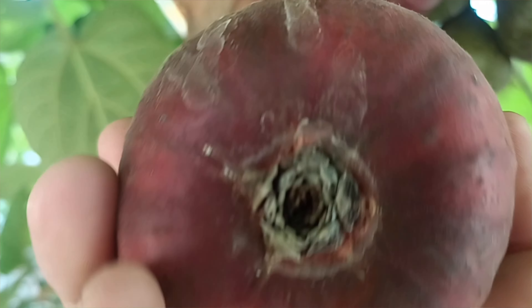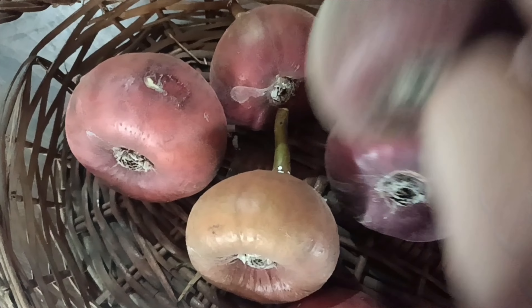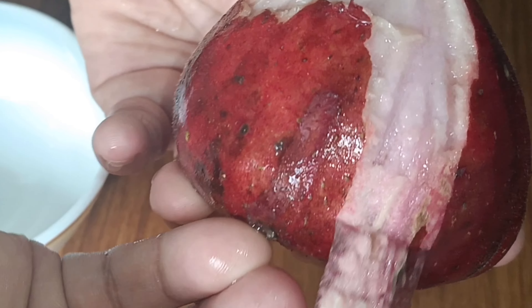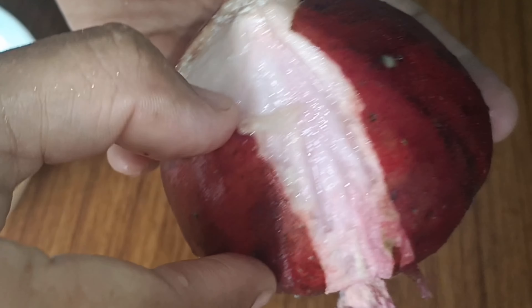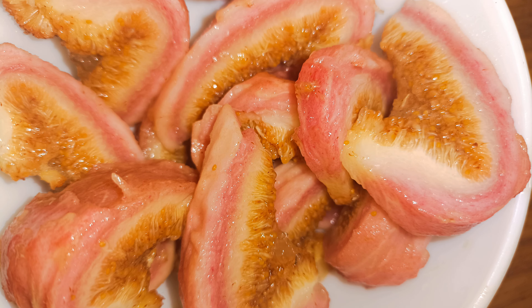What do figs do? The ficus tree, a member of the mulberry family Moraceae, produces figs as its fruit. They have a distinct sweet flavor, a soft and chewy texture, and are packed with edible seeds that are somewhat crunchy. Due to their fragility and short shelf life, fresh figs are frequently dried, resulting in a sweet and healthy dried fruit that can be consumed all year round.